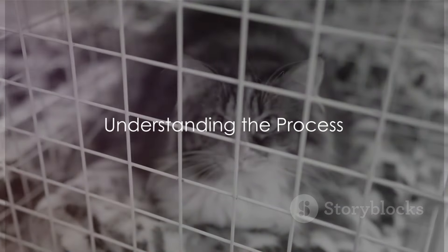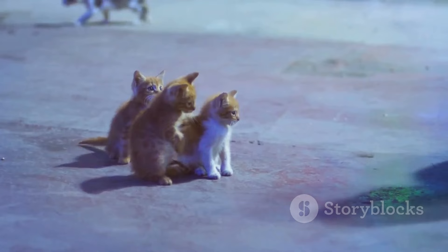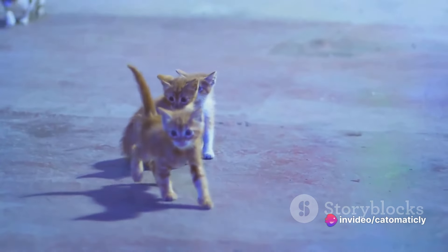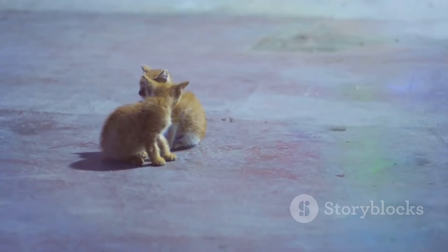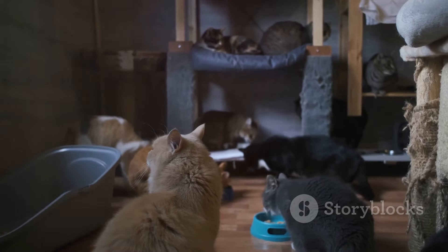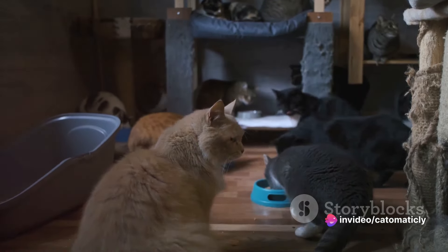You're ready to adopt a shelter cat, but where do you begin? The first step is to find a reputable shelter. You can do this by conducting a simple online search or asking for recommendations from friends, family, or your local veterinarian. It's important to find a shelter that cares for not only the physical needs of their cats, but also their emotional needs. Look for shelters that provide a clean, safe, and enriching environment for their feline residents.